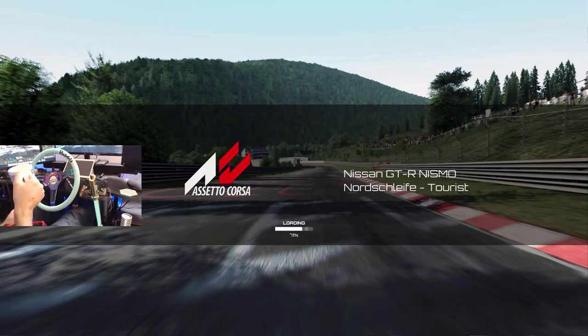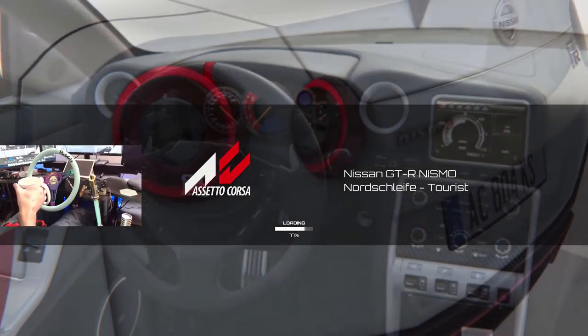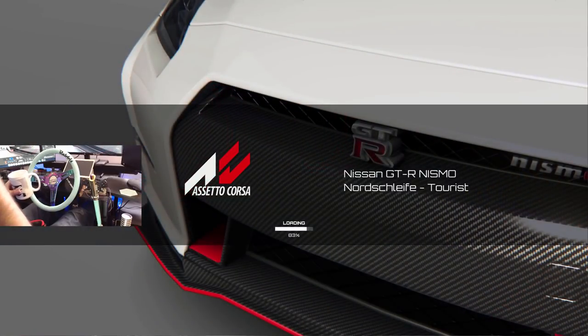We're gonna go rip the Nürburgring — hopefully we got some guys we can tail or race with on the ring. I had a lot of fun doing this last time and you guys seem to like the Assetto content, so we're bringing more Assetto content to the channel today. We'll be ripping the Nürburgring in this GTR Nismo. But before we do that, we're gonna have a sip of our coffee in our First Order mug, which you guys have seen on other videos.